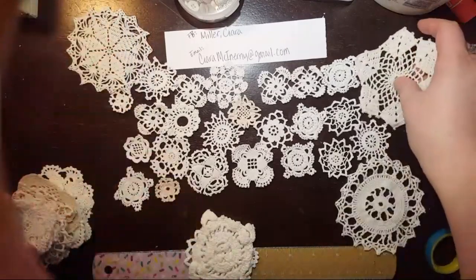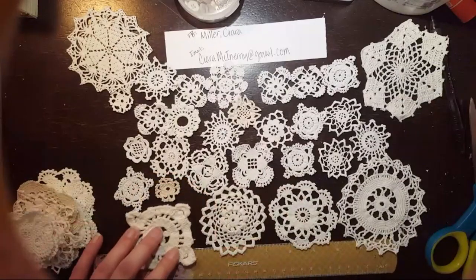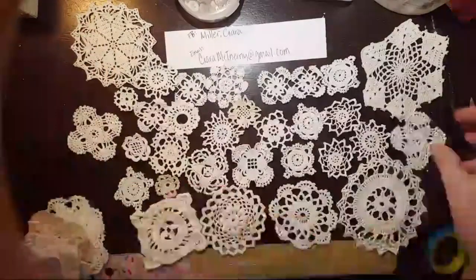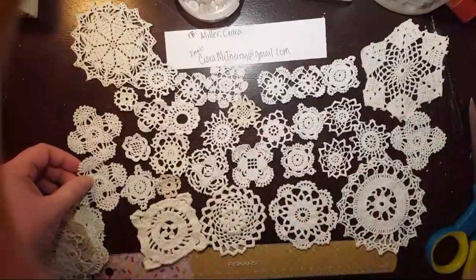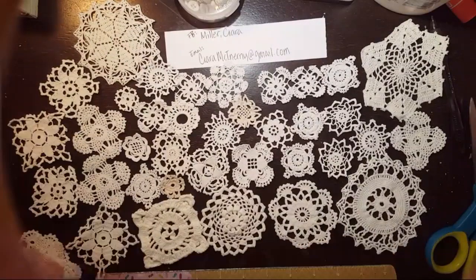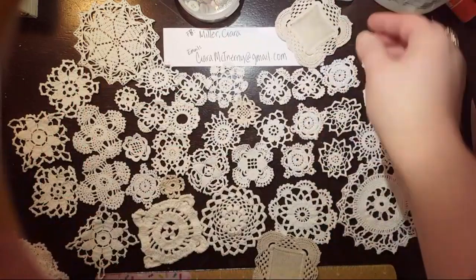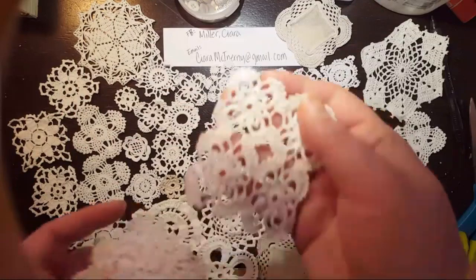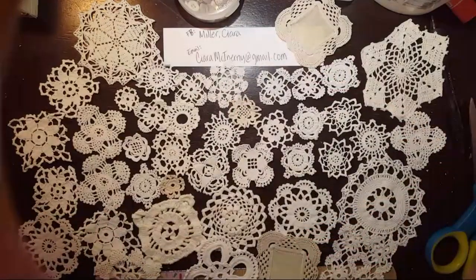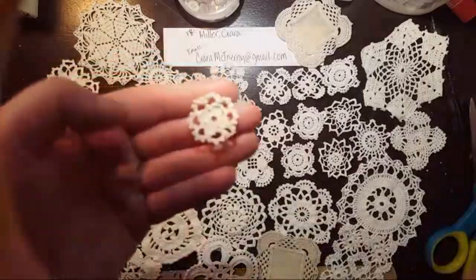There's a bunch of them — over 40. They're all different styles, though some are the same, but there are lots of different styles. So this is the bundle: there's over 40 doilies, a whole bunch of different styles, some duplicates, bigger ones and smaller ones. They measure between about three inches down to one inch, or even three-quarters of an inch on the smallest.